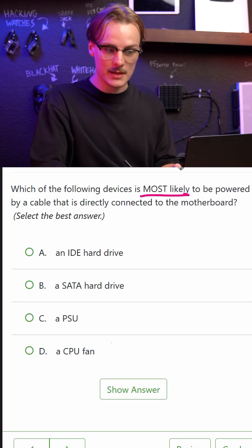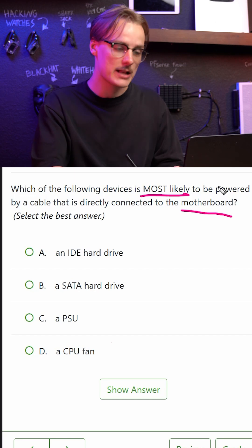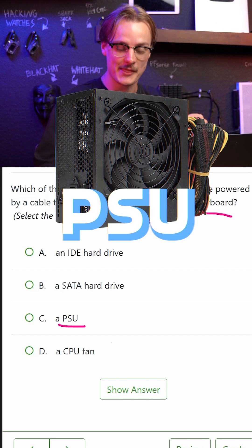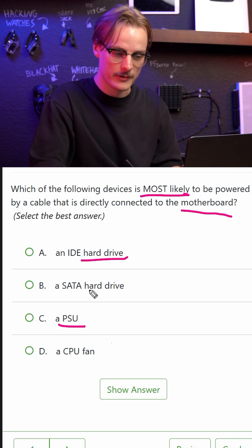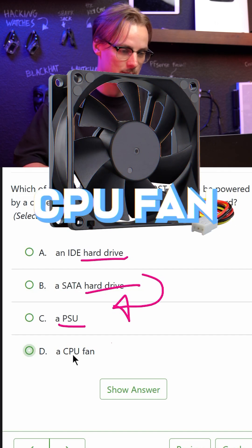Which devices are most likely to be powered by a cable directly connected to the motherboard? Definitely not the PSU, because the PSU is what's going to power the motherboard in the first place — so that's kind of backwards. And hard drives would be powered by the PSU as well. So I'm going to go with the CPU fan.